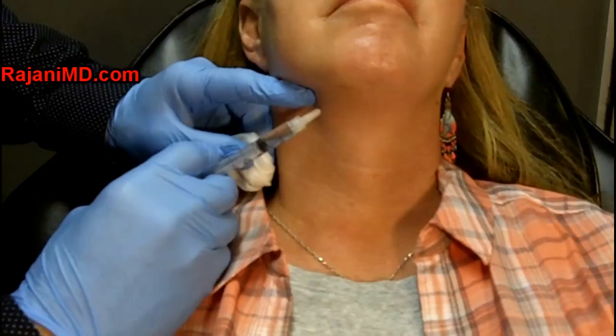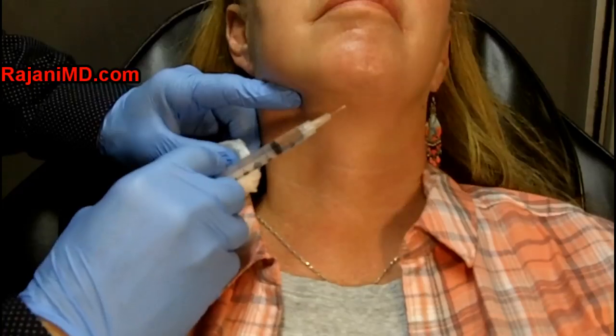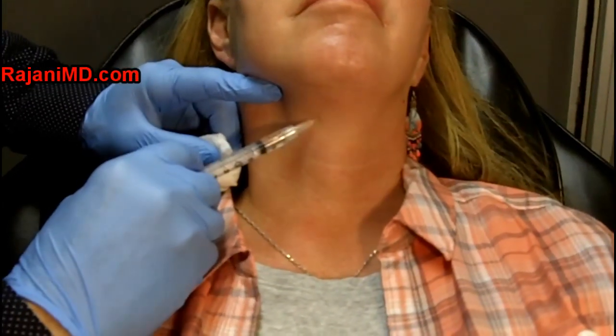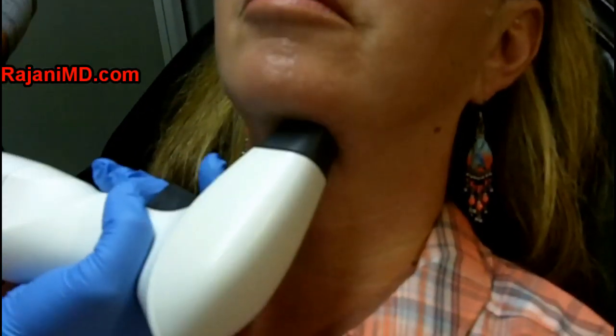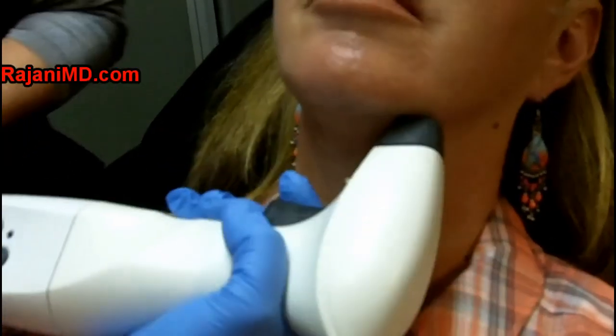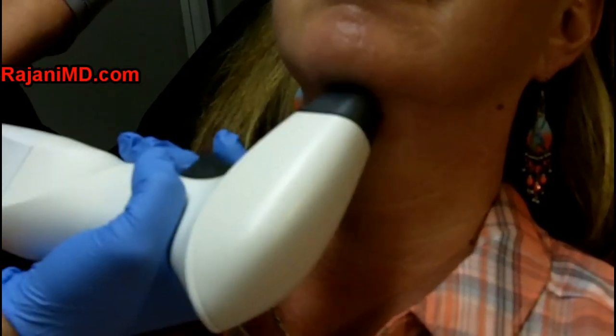The chin area has been a major area of focus for the past year or two. You can watch other videos I have on the chin shot and all the devices out there to tighten that chin — from non-invasive to minimally invasive to actually invasive, like a mini neck lift or a full surgical neck lift, injectables, RF, Kybella chin shots, and devices using ultrasound and radio frequency.